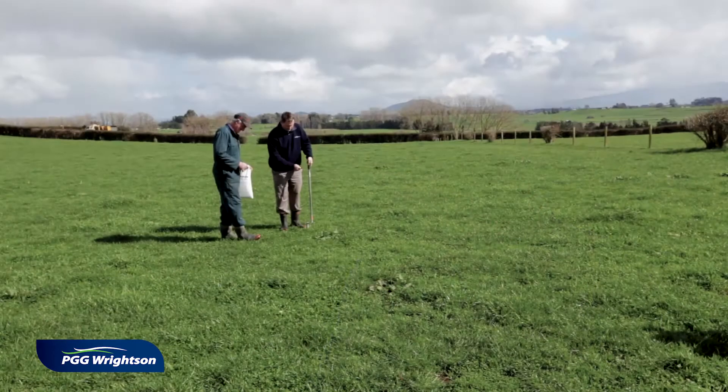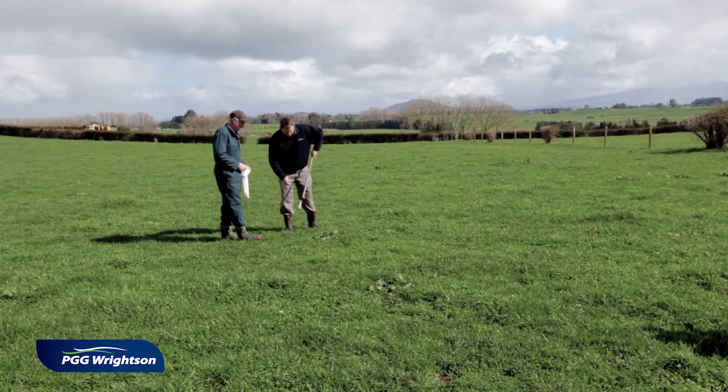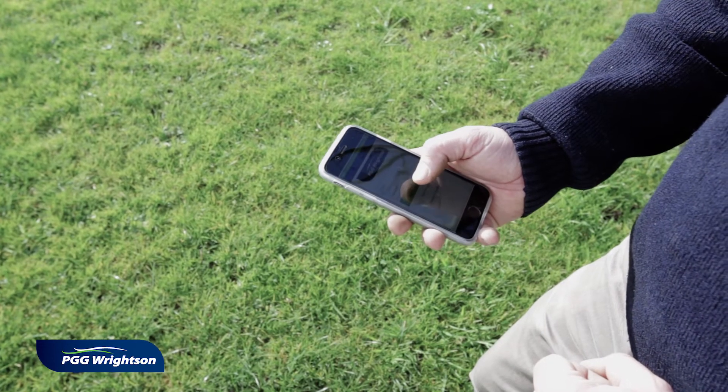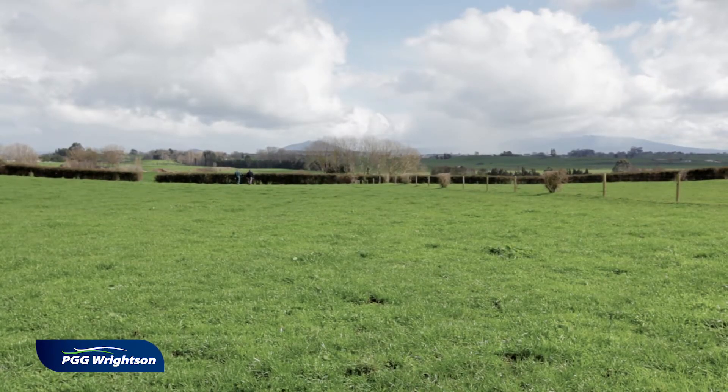When you look at a sampling area such as the one behind us, you want to make sure that you get a representative sample of the entire paddock. So avoiding high urine spots such as around troughs or in gateways, as well as avoiding hedgerows where the animals might shelter, as well as old fence lines, as this can alter the history of your soil fertility, which can skew your results.